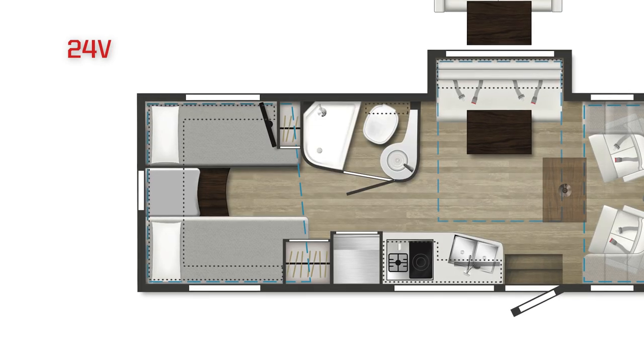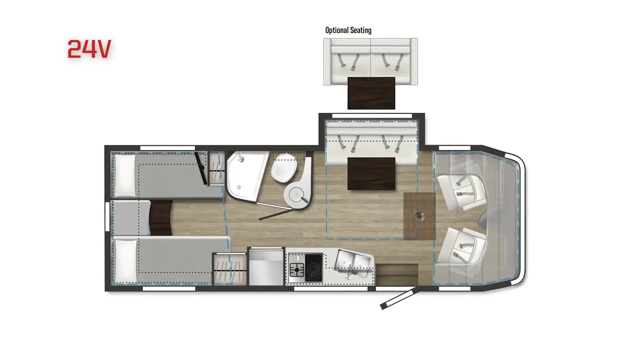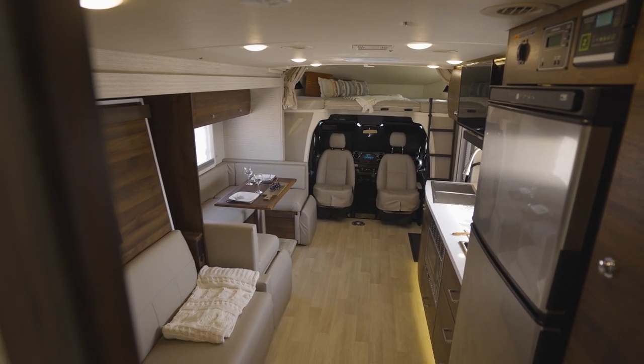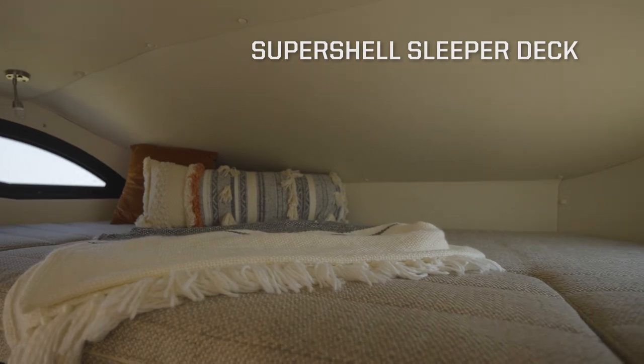And the 24V includes our Flex Beds, which convert from twin beds to a larger bed, all with the Frawley Sleep System. If you have friends or family along, the SuperShell Sleeper Deck provides a comfortable, quiet sleeping space for two above the cab.